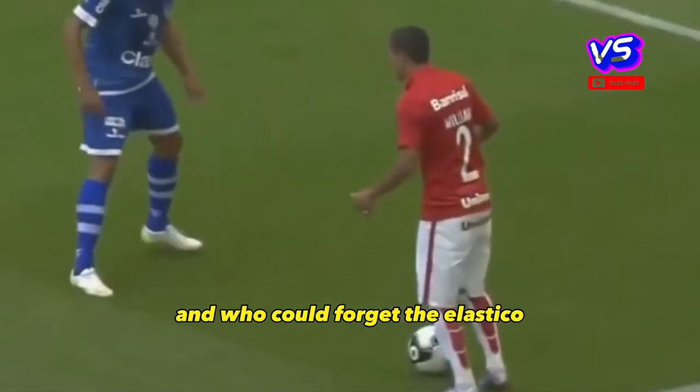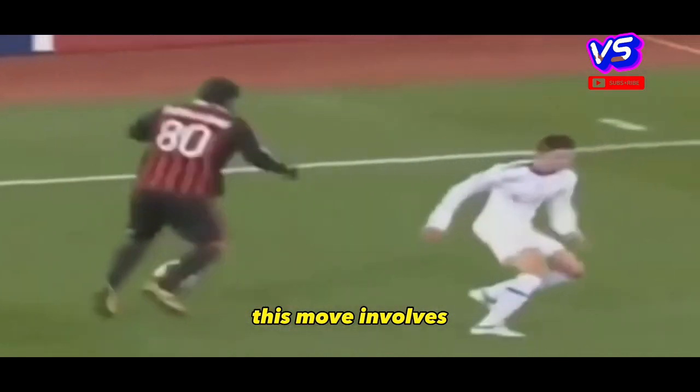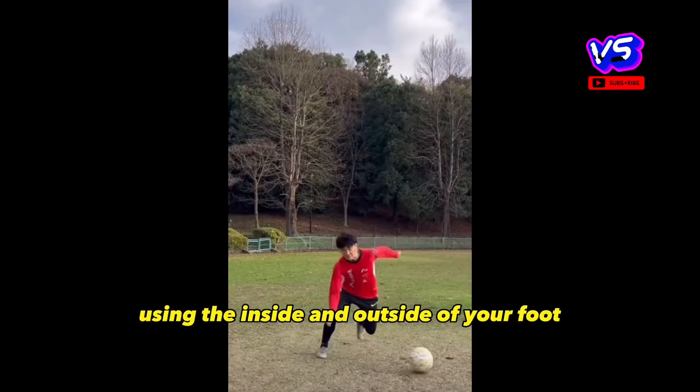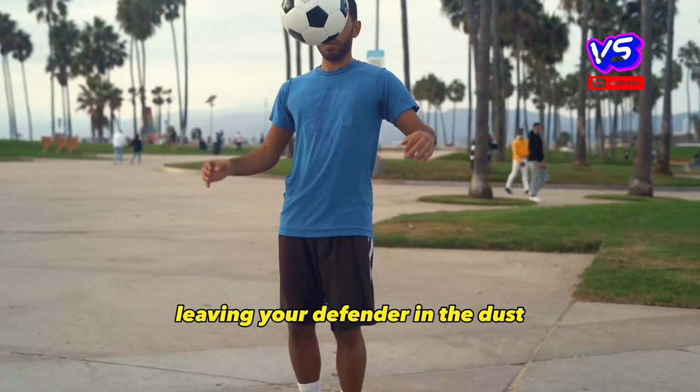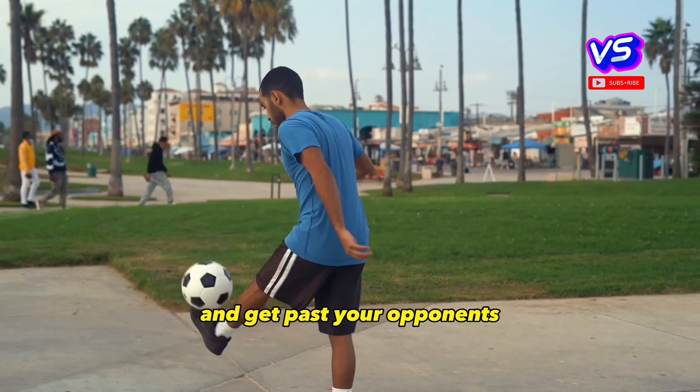And who could forget the Elastico, a skill made famous by Brazilian superstar Ronaldinho. This move involves quickly cutting the ball back and forth using the inside and outside of your foot, leaving your defender in the dust. It's a quick and effective way to create space and get past your opponents.